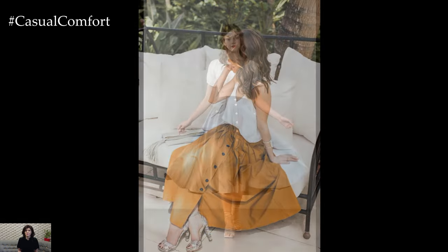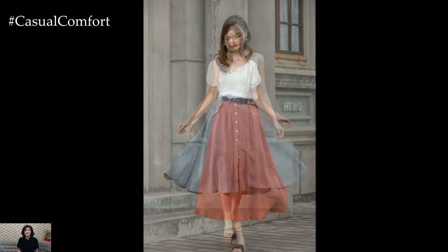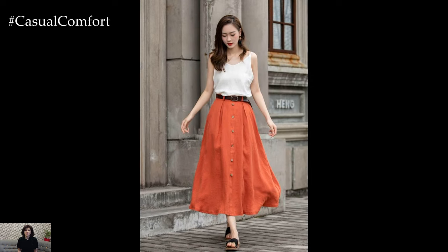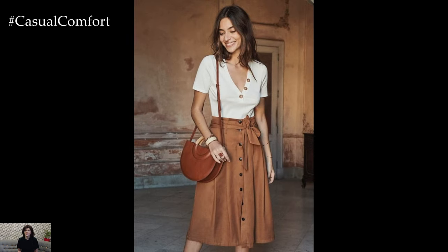Another reason to love summer skirts with buttons is their timeless appeal. While trends may come and go, these skirts remain a classic wardrobe staple that never goes out of style. Investing in a quality summer skirt with buttons is like investing in a piece of fashion history that you can wear season after season, year after year.